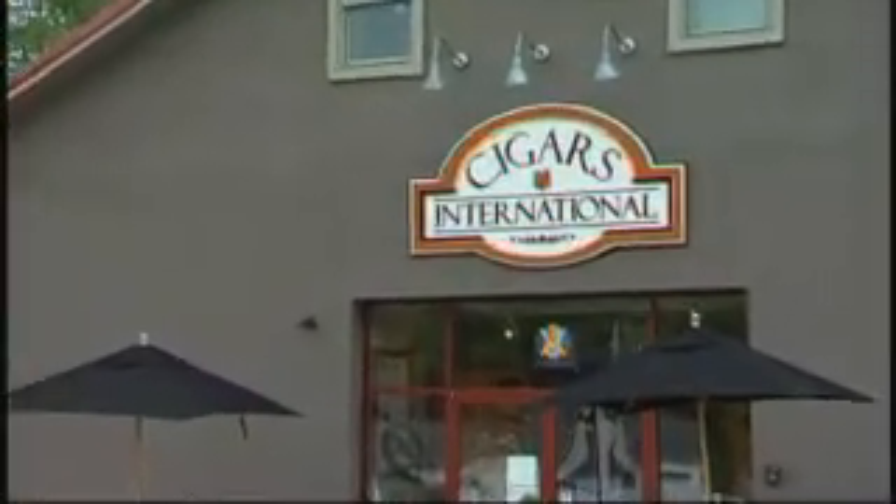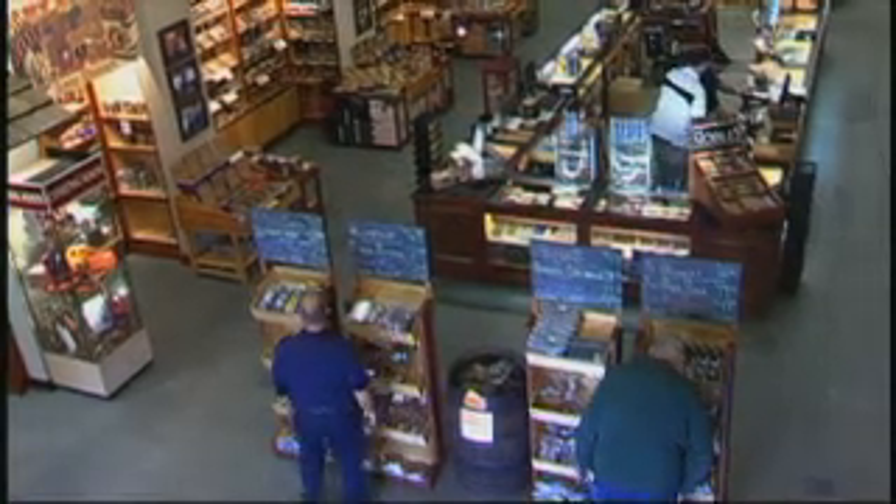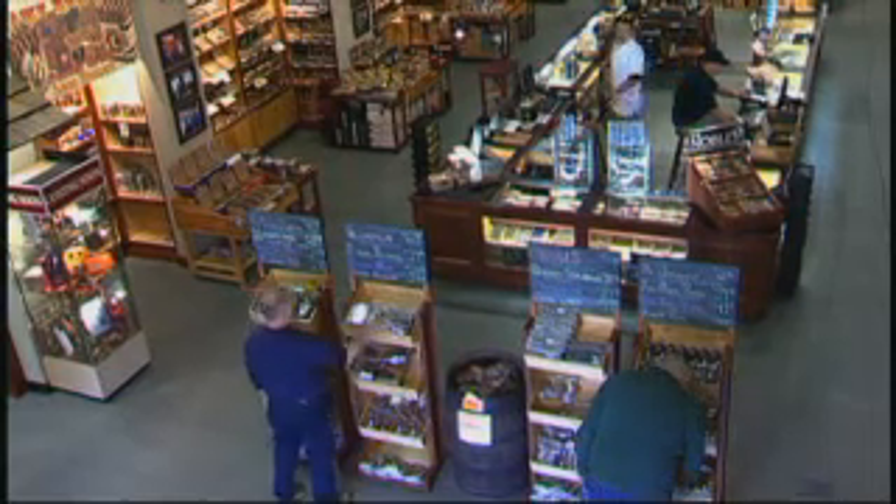Today we are at Cigars International Superstore, right outside of Bethlehem, right off Route 22 East on Nazareth Pike. It is a huge store, and if you like golf and cigars, this was meant for you. Our panel today: Tony Leodora from Golf Talk Live and Golf Styles Magazine, Bob Holder from Sports Radio AM 1470, and Joe Logan from MyPhillyGolf.com.